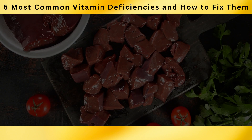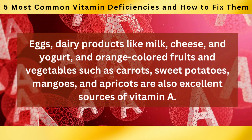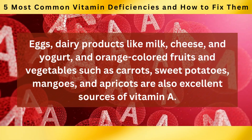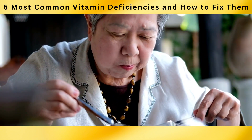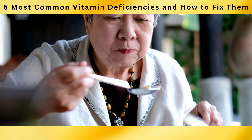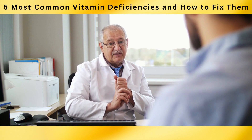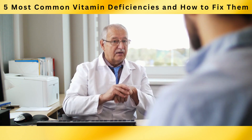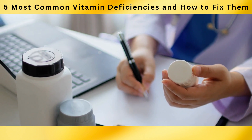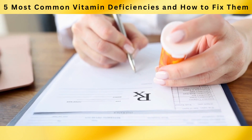If you're not a fan of liver, don't worry — there are other options. Eggs, dairy products like milk, cheese, and yogurt, and orange-colored fruits and vegetables such as carrots, sweet potatoes, mangoes, and apricots are also excellent sources of vitamin A. Incorporating these foods into your daily meals can help boost your vitamin A intake. However, if you have difficulty obtaining enough vitamin A from food sources due to dietary restrictions, consult a healthcare professional to determine if supplementation is necessary.